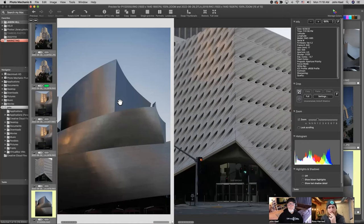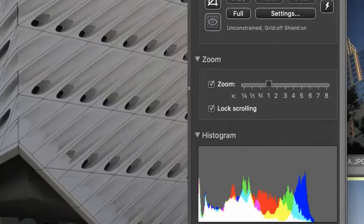When you're in that compare view — if you wanted to zoom in on details — does it lock on both images? You can lock scrolling, which will then let you scroll both images at the same time. So if you need to do that, a lot of these options — when you hover over them — you'll see keyboard shortcuts in parentheses so you can use those and save a lot of time.